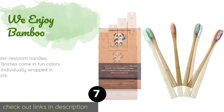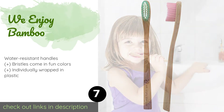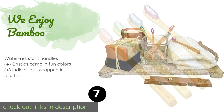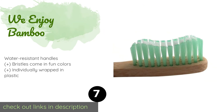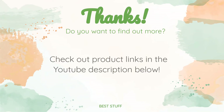The next product is We Enjoy Bamboo. This We Enjoy Bamboo four pack for kids features handles that are sized perfectly for a youngster's smaller hands and extra soft bristles that won't irritate tender gums. These are a great choice for children who are just learning to brush their own teeth. This product is available on Amazon for $10.